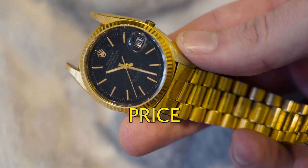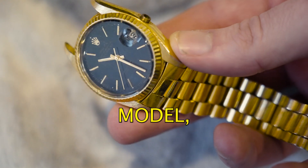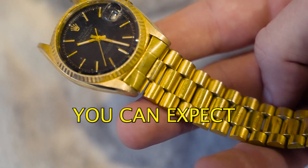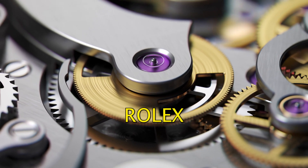Current price to buy: the current price of a Rolex watch depends on the model, the condition and the year it was made. However, as a general rule of thumb, you can expect to pay between $10,000 and $100,000 for a new Rolex watch.